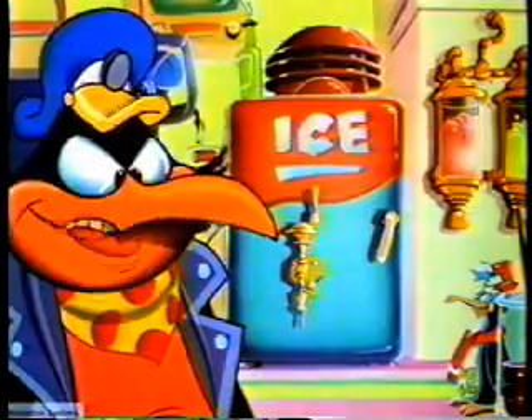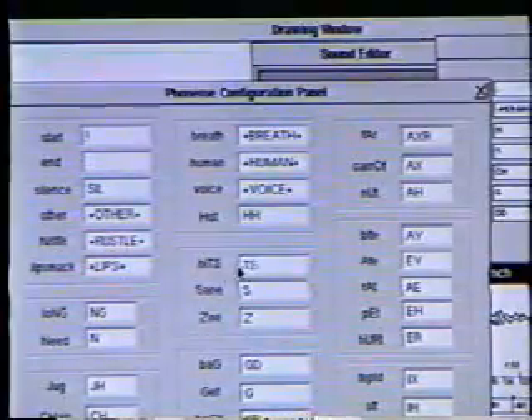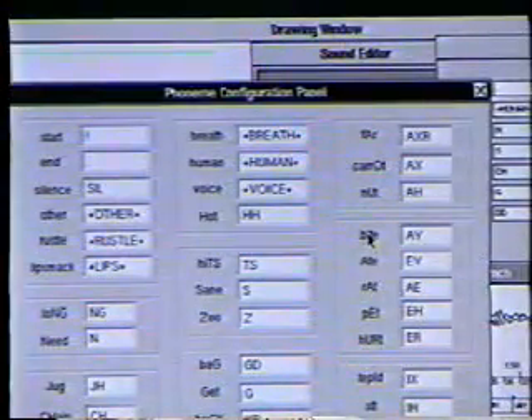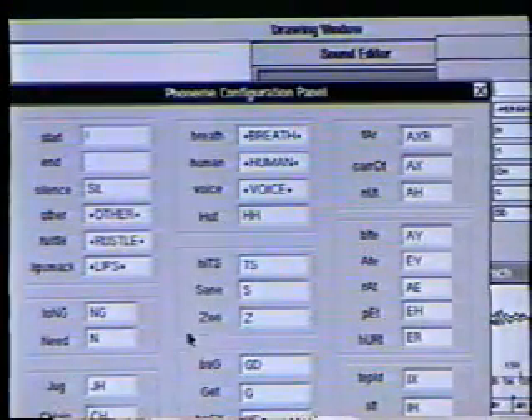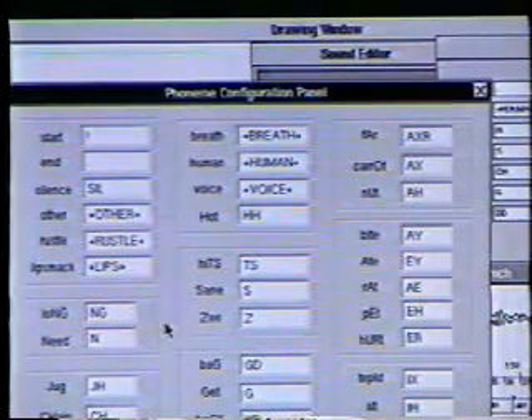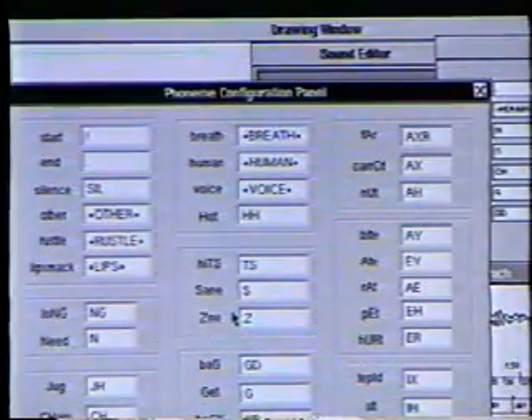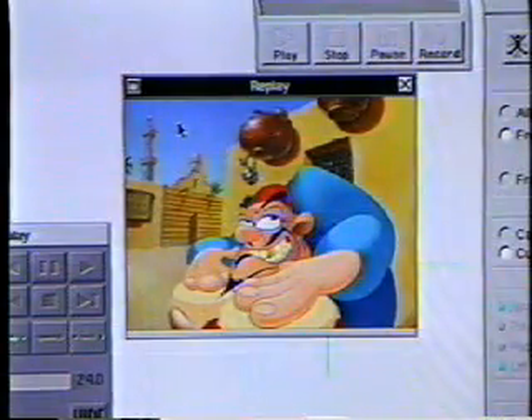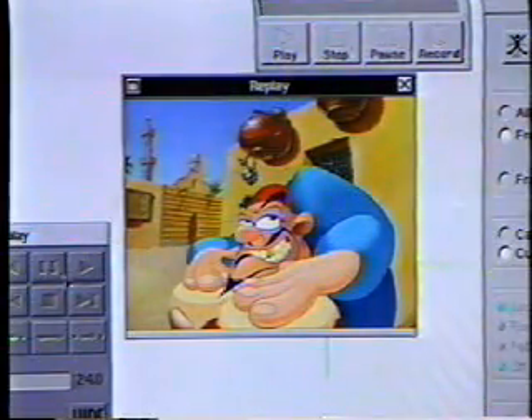Animo also offers an automatic lip-syncing facility. The software breaks down speech into its component phonemes and matches these to a library of appropriate mouth positions prepared by the animator. This produces approximate lip-syncing almost instantly, which the animator and assistant can then adjust and refine.